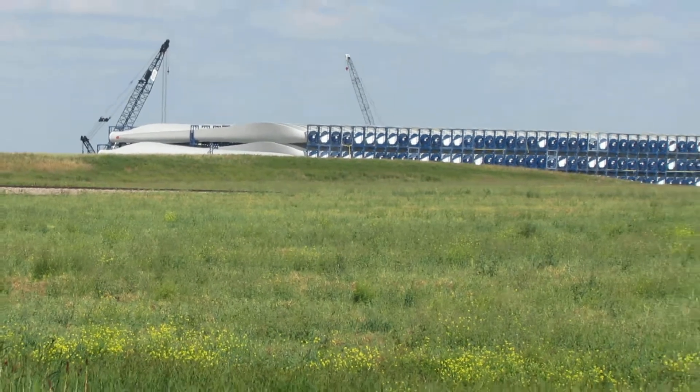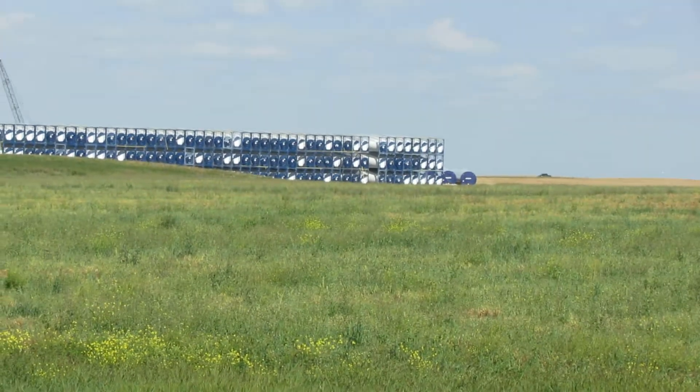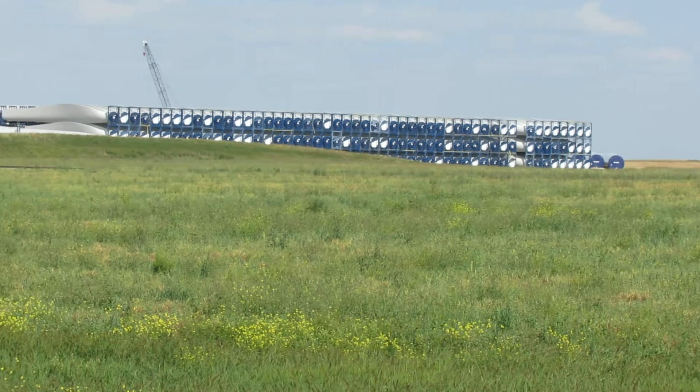As of February, this pile over here was not here — this is all new.